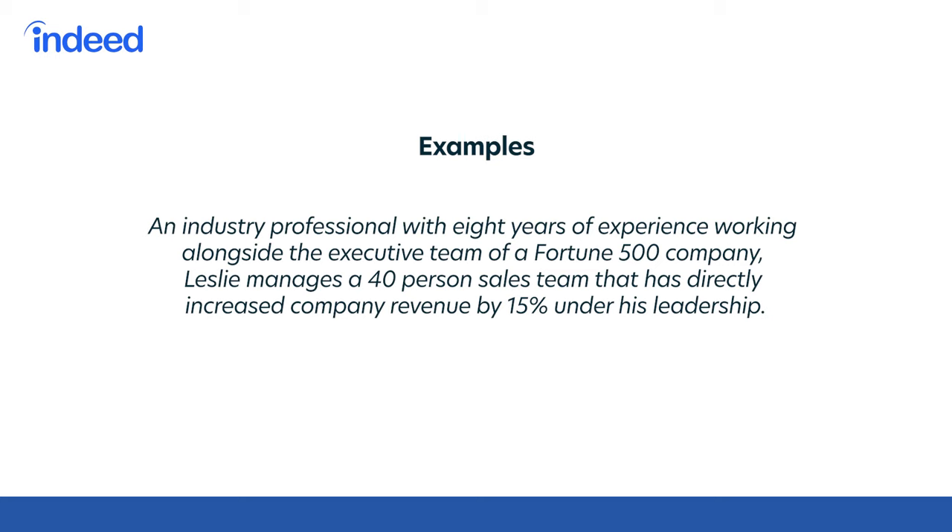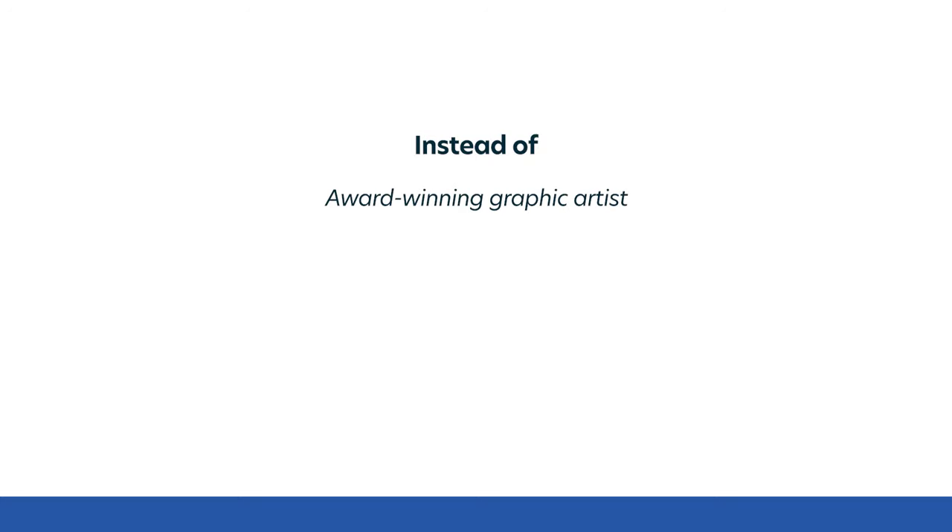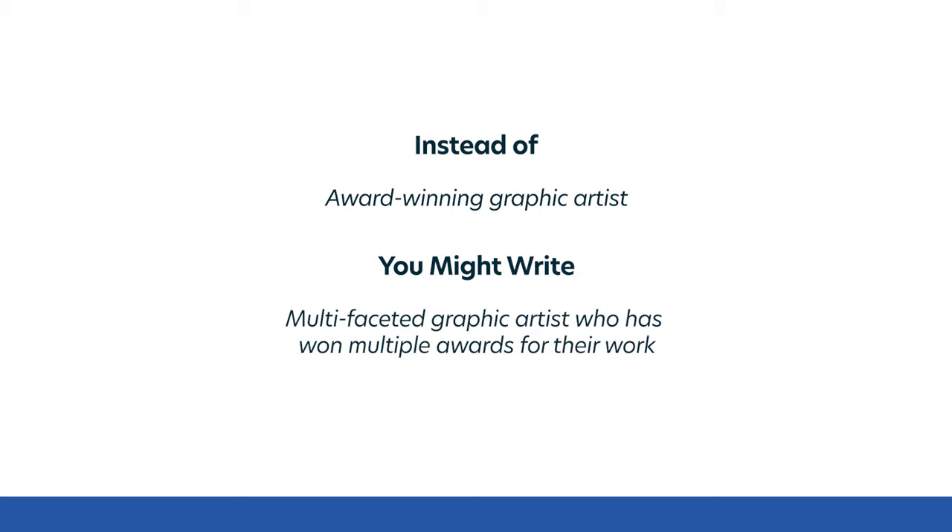Leslie is an industry professional with eight years of experience working alongside the executive team of a Fortune 500 company. She manages a 40-person sales team that has directly increased company revenue by 15% under her leadership. Pro tip: aim to communicate your accomplishments in a way that is understandable and readable by a variety of different people. For example, instead of saying you are an 'award-winning graphic artist,' say you are a 'multifaceted graphic artist who has won multiple awards for their work.' It's also important to make sure your qualifications are up to date, especially if you're posting this publicly.